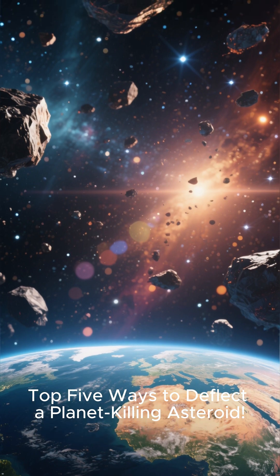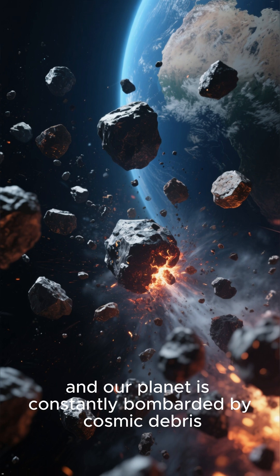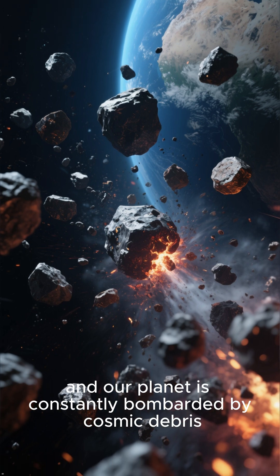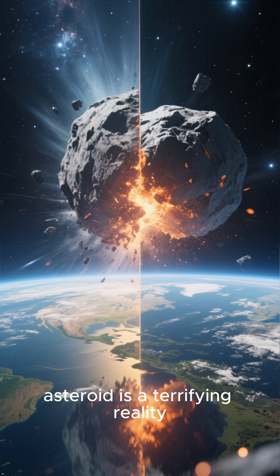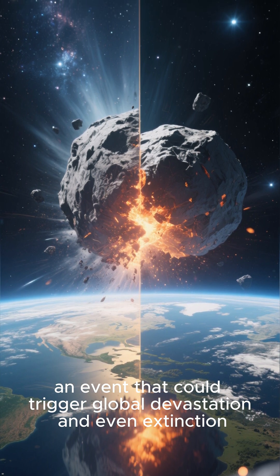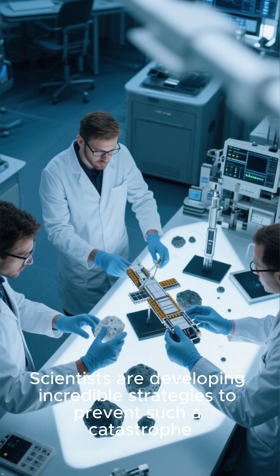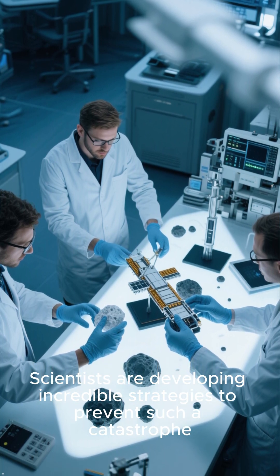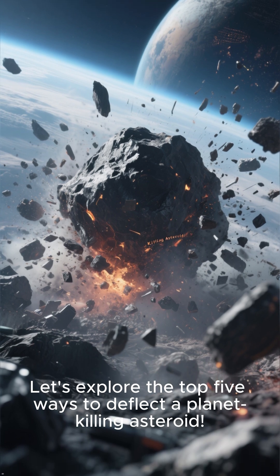Top 5 Ways to Deflect a Planet-Killing Asteroid. The universe is a dangerous place, and our planet is constantly bombarded by cosmic debris. While most are harmless, the threat of a planet-killer asteroid is a terrifying reality — an event that could trigger global devastation and even extinction. Humanity, however, is not powerless. Scientists are developing incredible strategies to prevent such a catastrophe. Let's explore the top 5 ways to deflect a planet-killing asteroid.